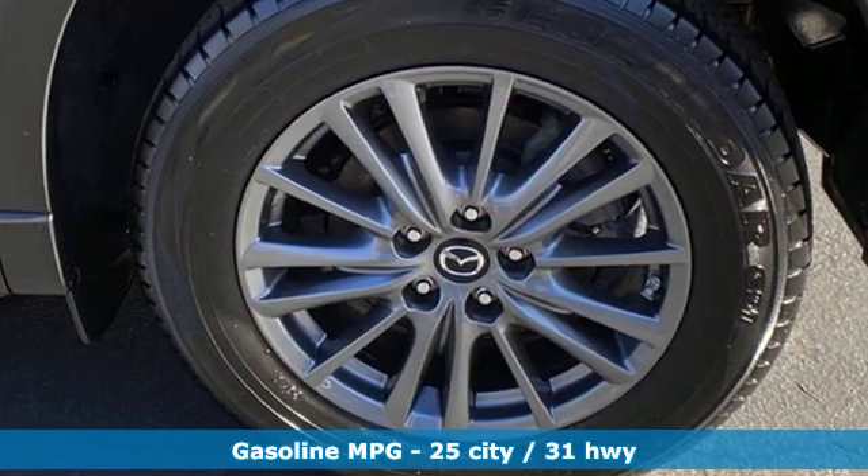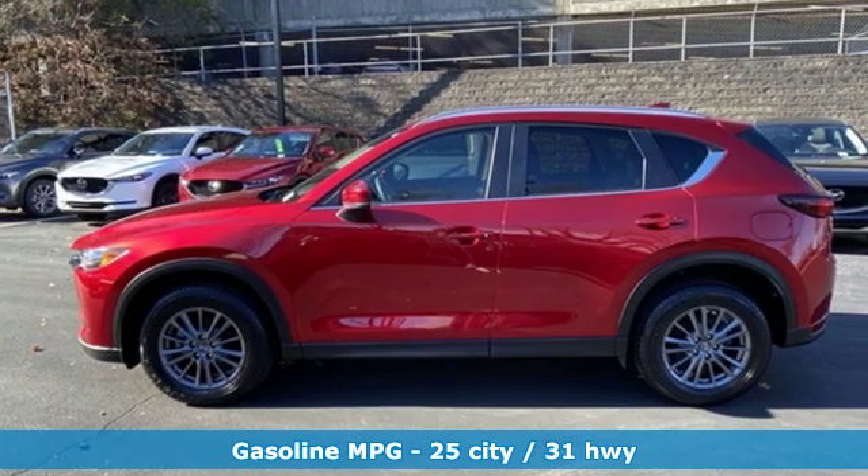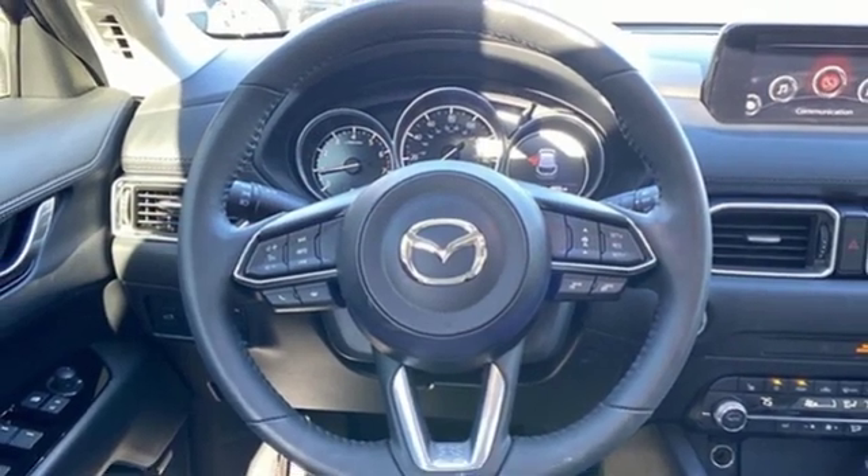Automatic transmission, dual-zone climate control, streaming audio, auto-dimming rear-view mirror, front heated bucket seats, doors and push-button start proximity key.